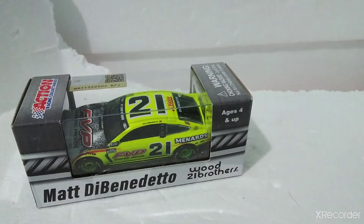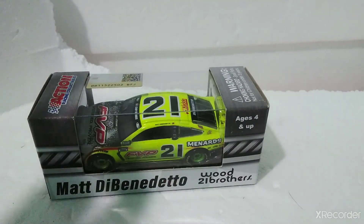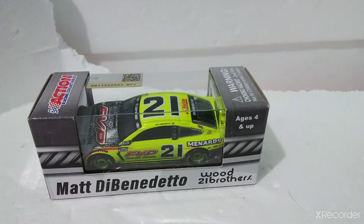They did not produce the number 21 Daytona night race diecast for the final race of the regular season — I don't know why, it just got canceled, which sucks. I like the diecast but I don't know why they moved the 21 number in the middle and got rid of the FVP. Doesn't matter though — nice diecast.